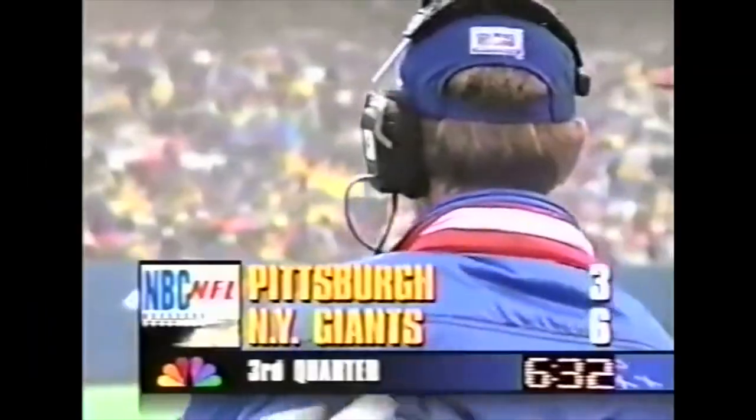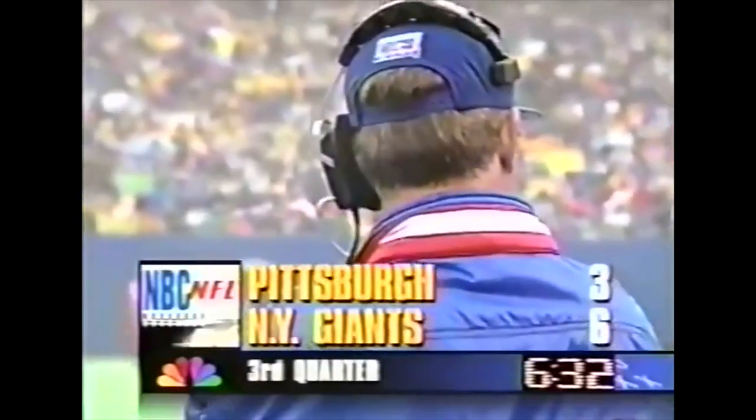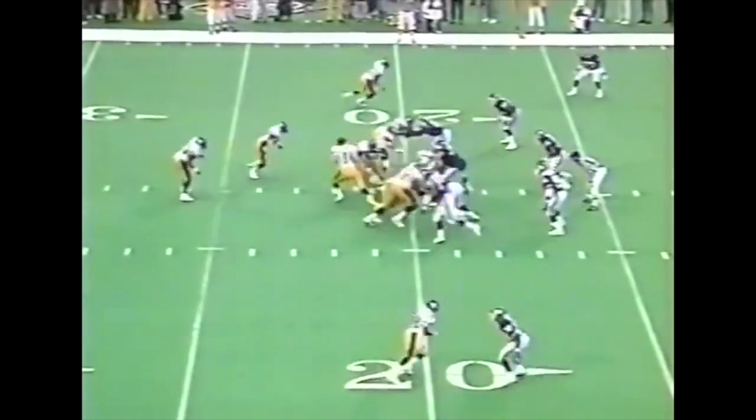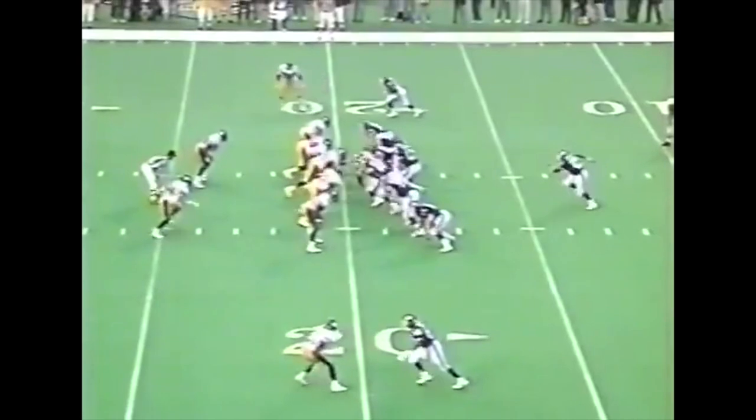With the timeout, 6:32 left in the third. Still a field goal game. Defensive guy's going to be in the neutral zone. On second and four, Morris — good. He's pushed down by Felipe Sparks. Keep the others there, I think we'll be all right.